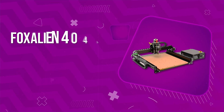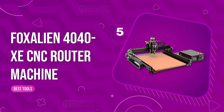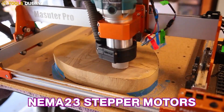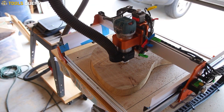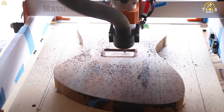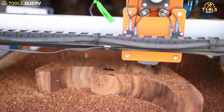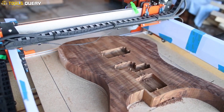Number 5. FoxAlien 4040XE CNC Router Machine. It comes equipped with a 300-watt spindle and NEMA 23 stepper motors, ensuring efficiency and reliability. With a maximum speed of 2,000mm per minute. In terms of size, it measures 29.92 by 24.40 by 14.17 inches and weighs 43.85 pounds, making it a compact and manageable addition to your workspace. One of the standout features is its ability to work with a wide range of materials.